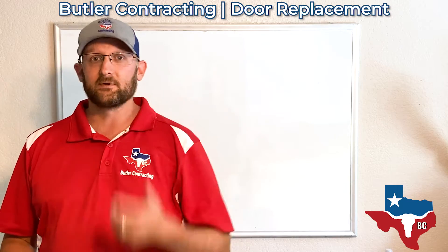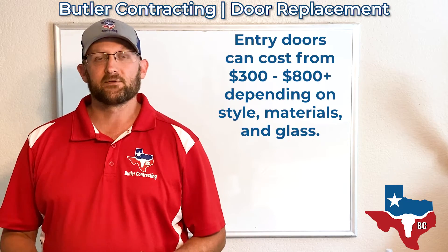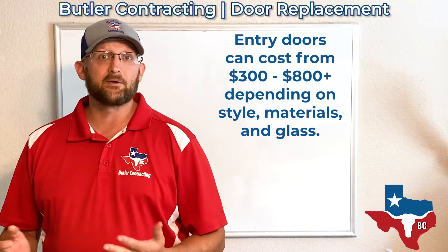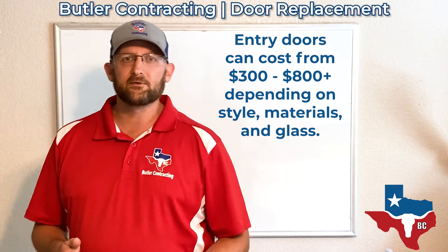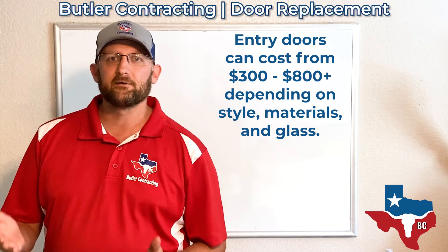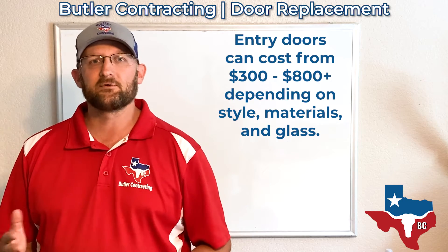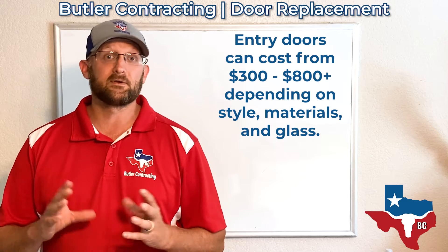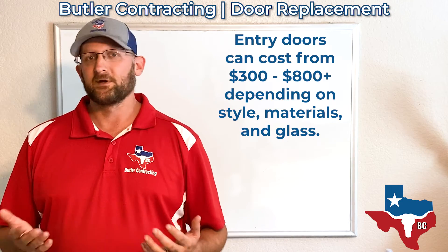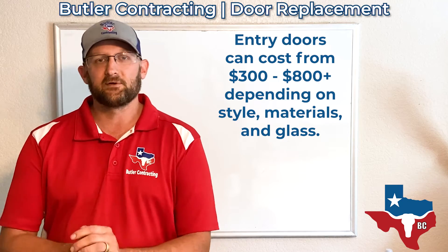In most cases, what we're doing on a day-to-day basis in most homes is a standard entry door. All those entry doors can range from about $300 to $800 a piece, given what you want — if you want glass in them, if you want blinds in the glass, if you want decorative glass, or if you don't want any glass at all. There's lots of different options out there.